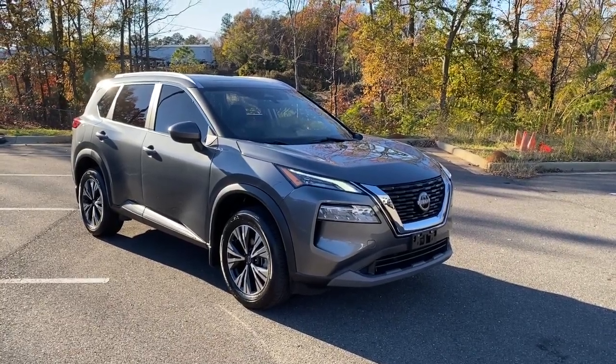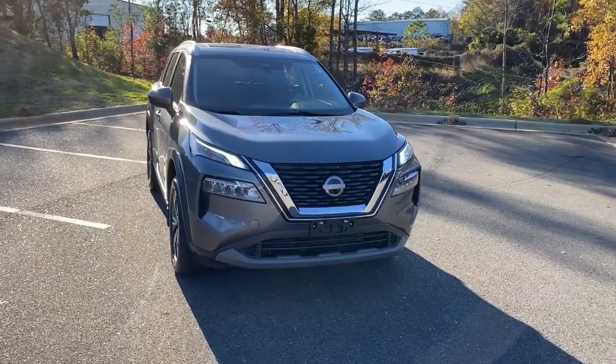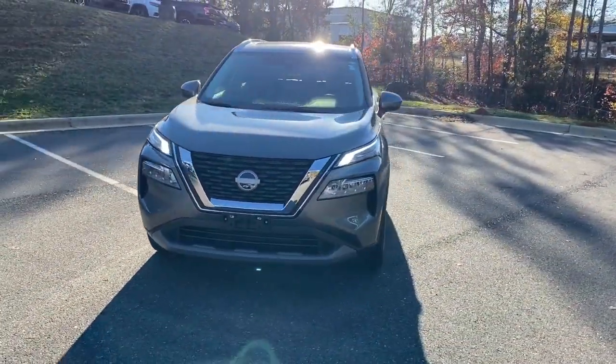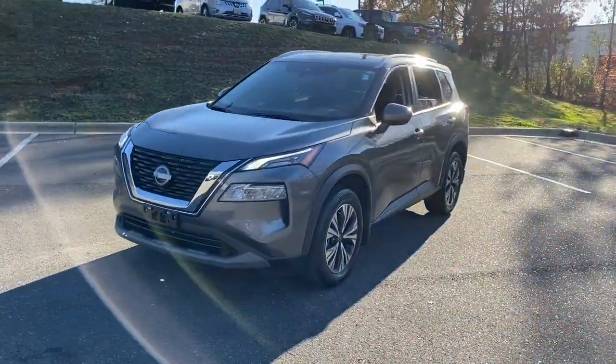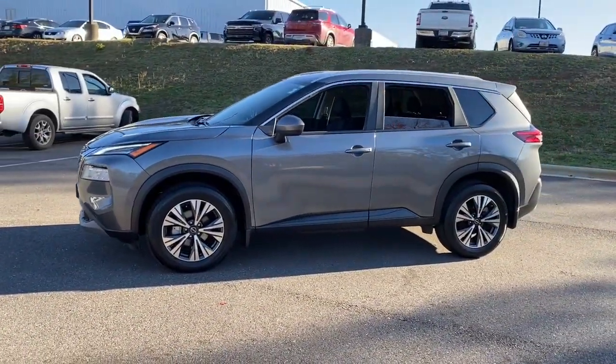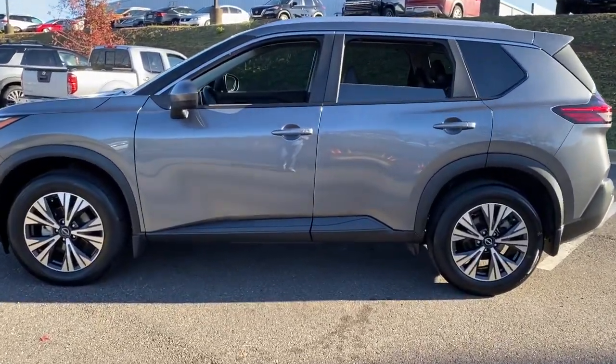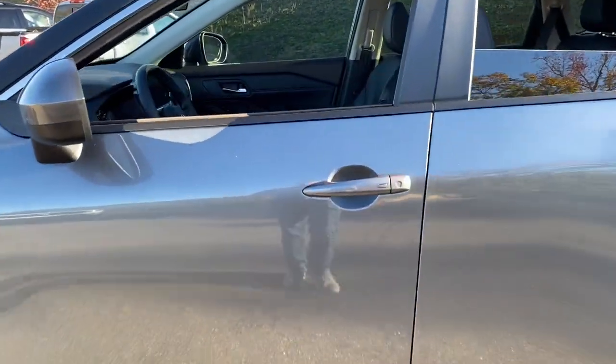Picture yourself in the 2023 Nissan Rogue. This vehicle is an outstanding buy with fewer than 10,000 miles on the odometer. This feature-rich Rogue adds confidence and convenience to everyday life. Standard driver-assist safety tech, large cargo capacity, and spacious seating have your back wherever the road may lead.